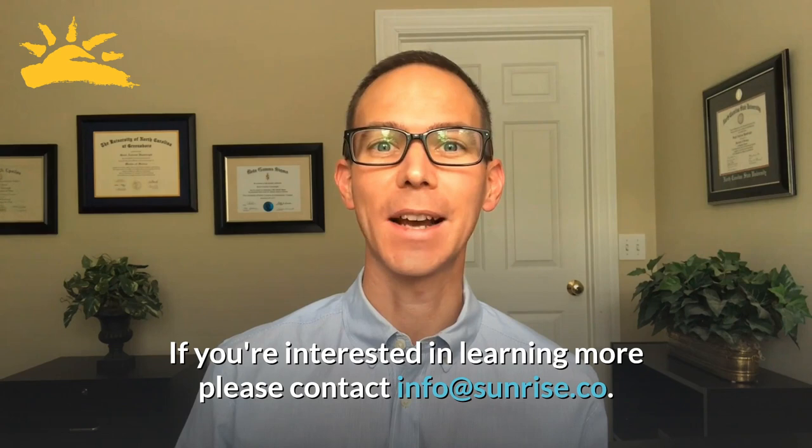If you're interested in learning more, please contact info at sunrise.co.